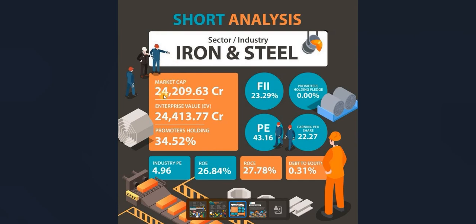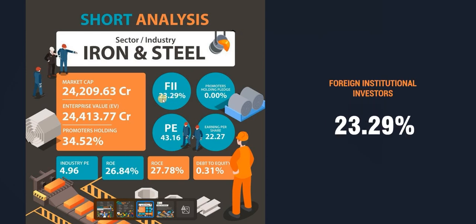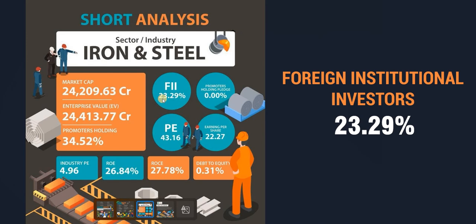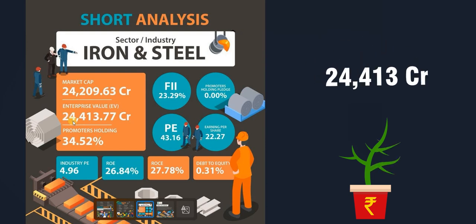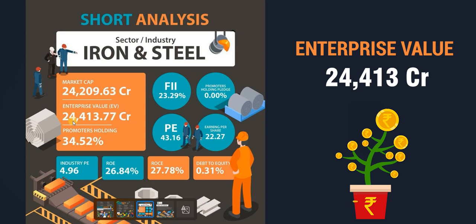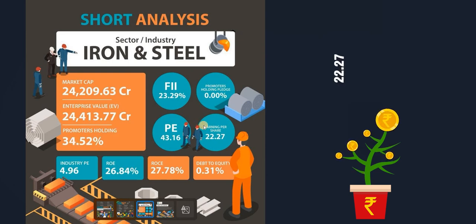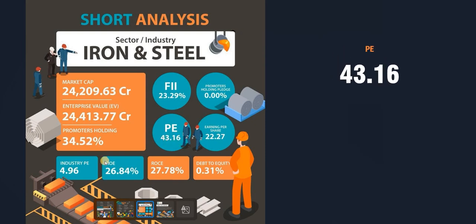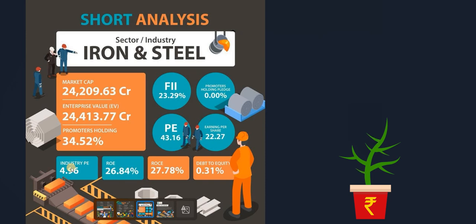The company's market capitalization stands at 24,209 crore rupees — approximately 3 billion dollars, making it a large company. Foreign institutional investor (FII) holding stands at 23.29 percent. Promoter holding pledge is zero percent. Enterprise value is 24,413 crore rupees, close to the market cap. Promoter holding is approximately 34.5 percent, indicating promoters believe in the company.